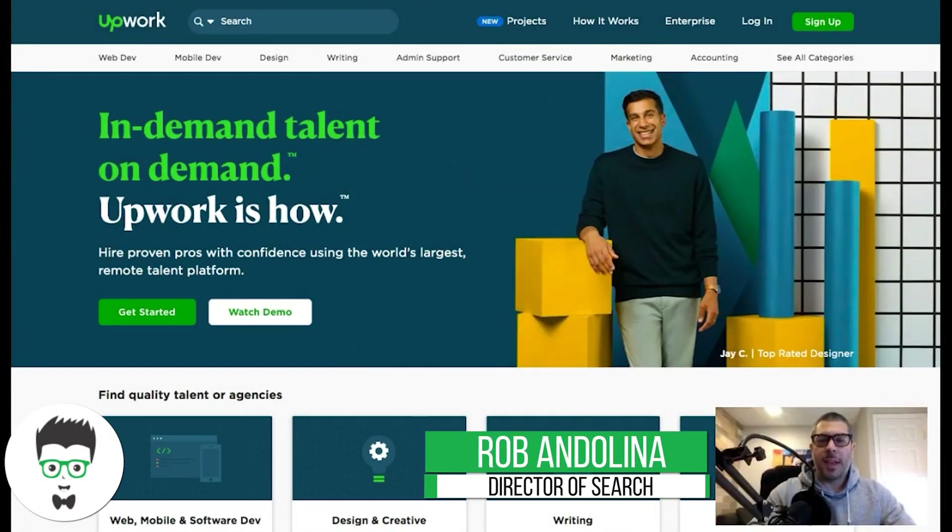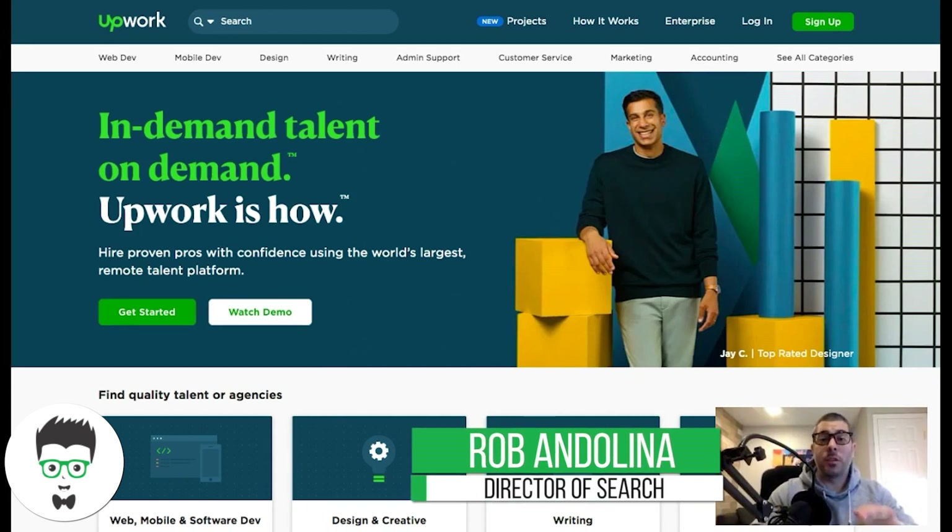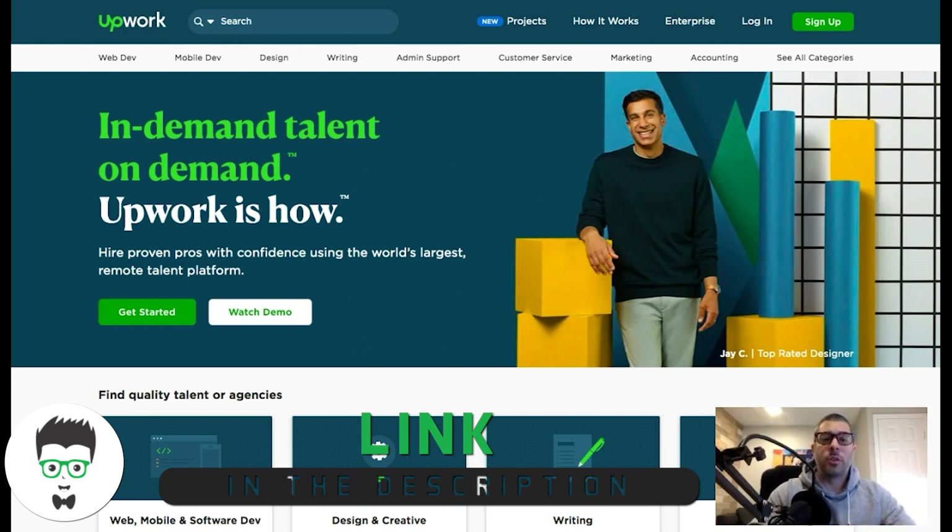What's up guys, Rob from Clicks Geek. Today's video I want to talk about how to get a PPC job immediately — this week. It's totally possible and I'm going to show you how to do it right now.